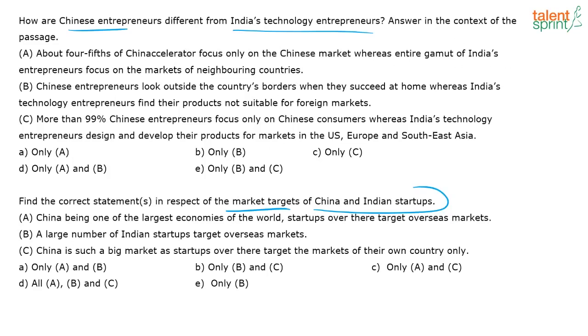There is a direct reference in option C: 'More than 99% of Chinese entrepreneurs focus only on Chinese consumers, whereas India's technology entrepreneurs design and develop their products for markets in the US.' Option A is out because it says 'four-fifths,' not 99%. Option B says Chinese entrepreneurs look outside when they succeed at home — that's not what the context says. So the answer for question one is option C. I looked at the topic sentences of the second and third paragraphs and answered one mark without reading the entire passage.